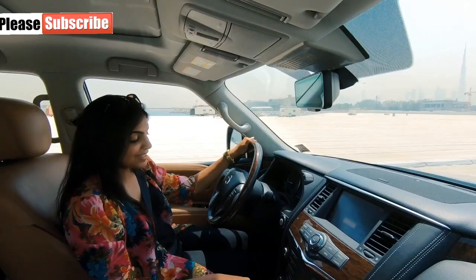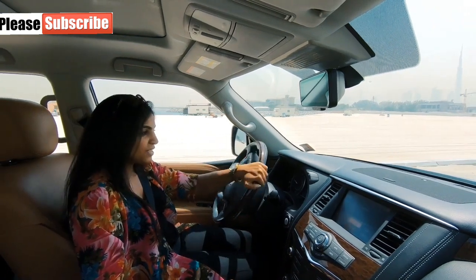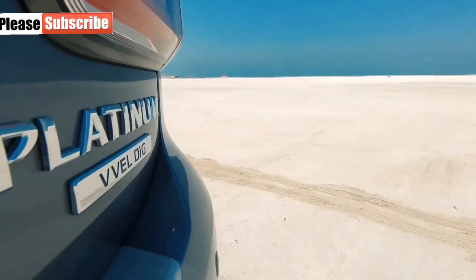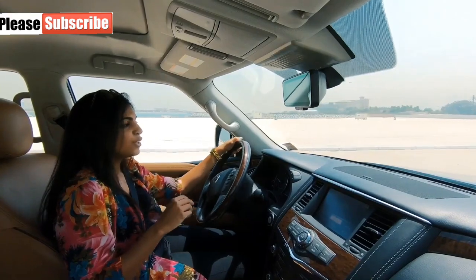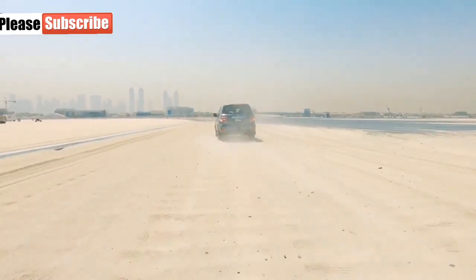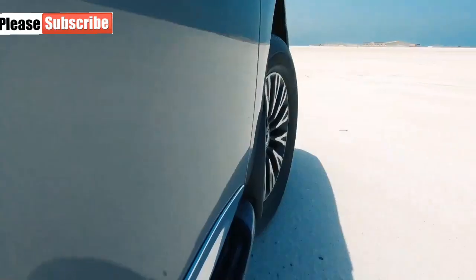The car has a push-start ignition. The Patrol is an AWD with a 7-speed automatic transmission gearbox and it has two engine options: a 4.0 V6 or a 5.6-liter V8. The V6 has 275 horsepower and the V8 has a whopping 400 horsepower. The V8 does 0 to 60 in 6.6 seconds, which is very impressive considering how heavy this vehicle is.